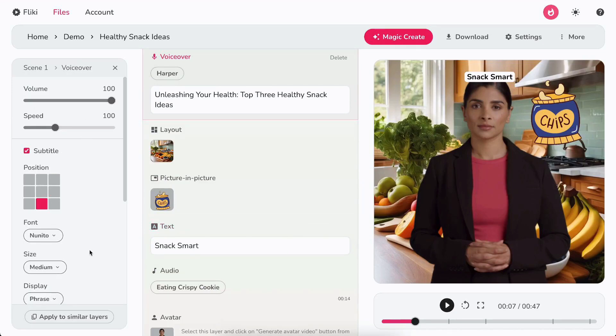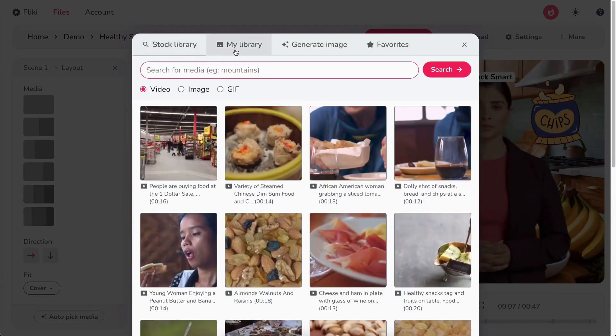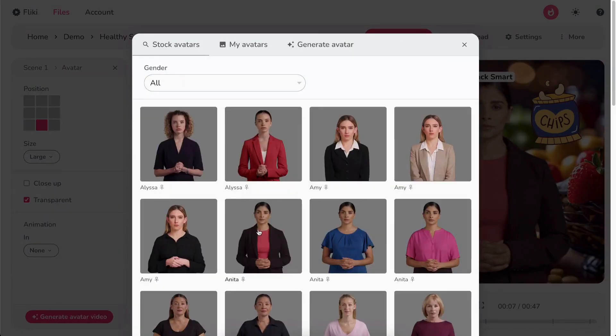It is cool how much you can change the feel of the voice with such simple controls. Customizing your videos is simple — you can upload your own content or browse the content library. Once you're ready, you just upload the video to the platform of your choice, right within Flicky.